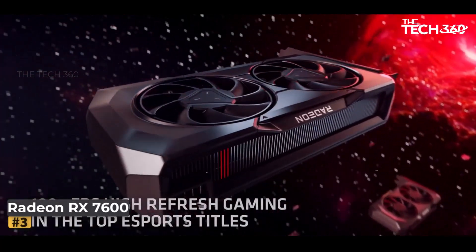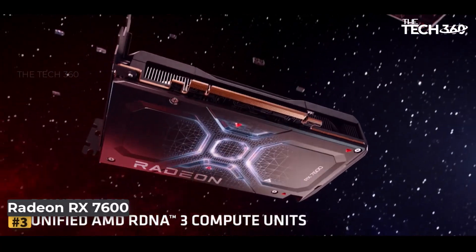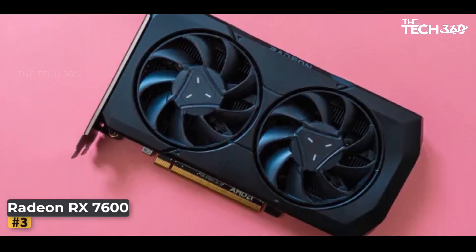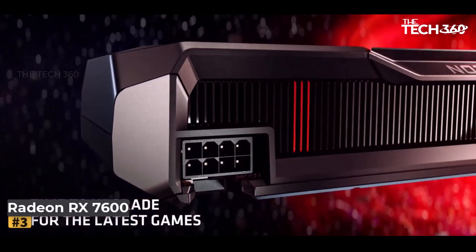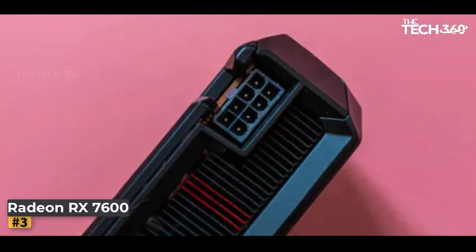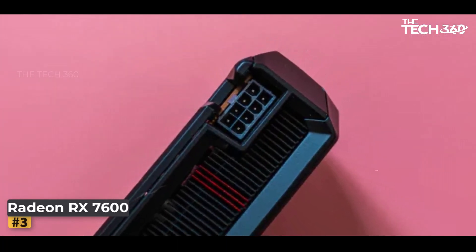Number 3: Radeon RX 7600. The Radeon RX 7600, housing the Navi 33 GPU, is the successor to the previous Navi 23 generation, presenting a sideways move with a few extra features. In terms of performance, it slightly outpaces the RX 6600 and 6600XT, while consuming about 20 watts less power and costs roughly $20 more.